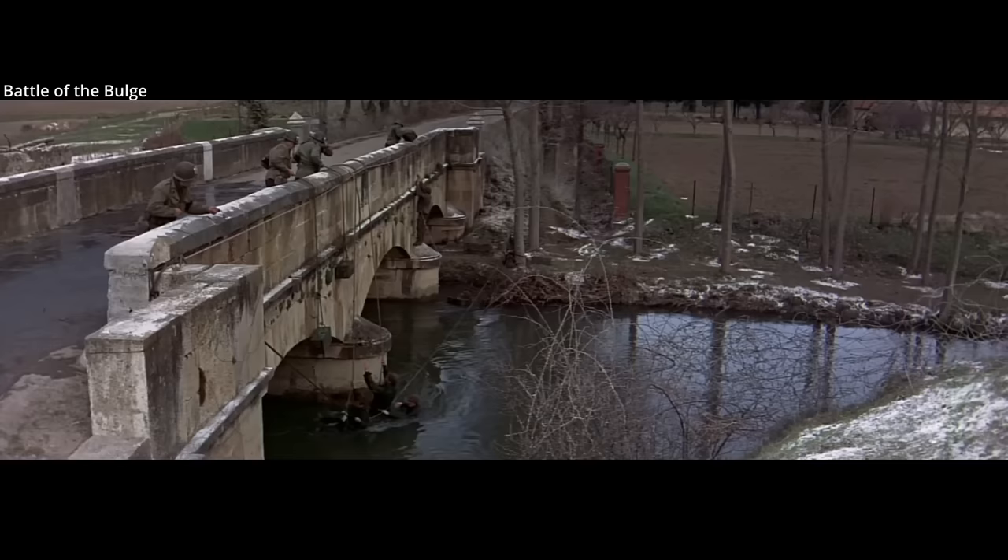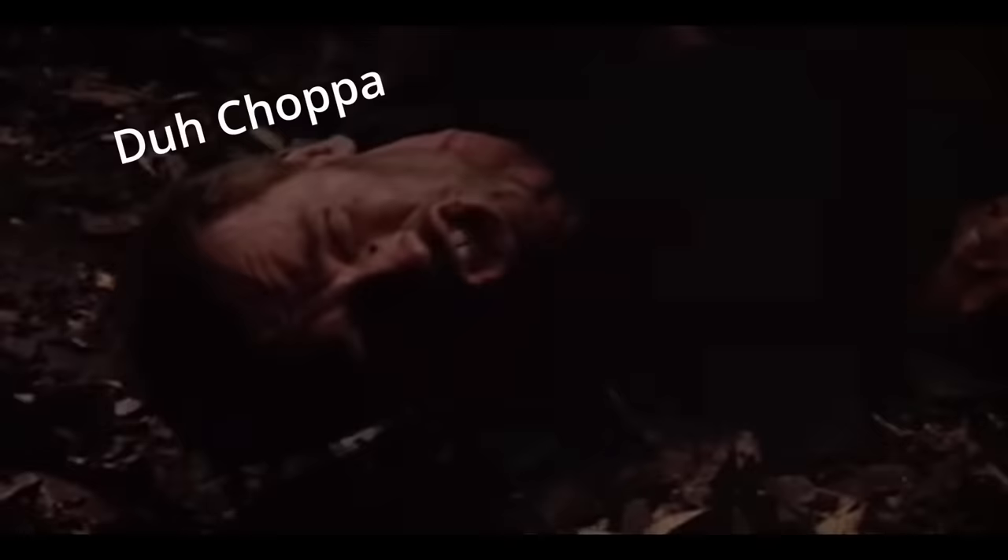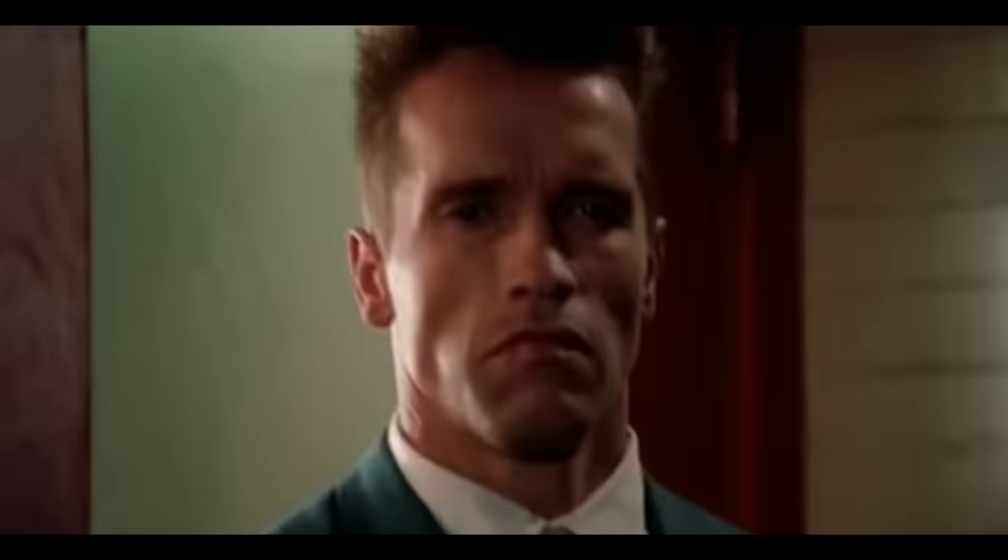'Thunder' was chosen as a code word, as the 'TH' sound can be hard to pronounce for German speakers. 'TH' usually is replaced with a 'D' sound — 'DA' might sometimes replace 'THE,' for example: 'Into da boat!' 'Into da tunnel!' 'Get to da chopper!'